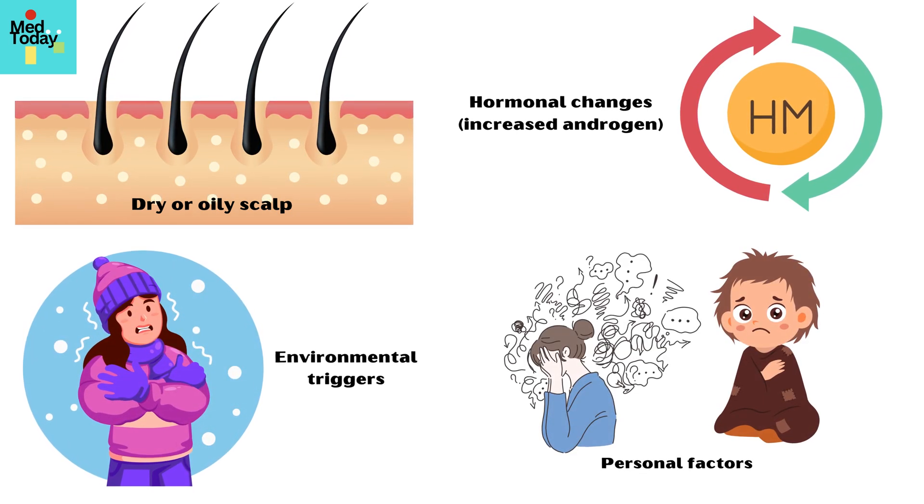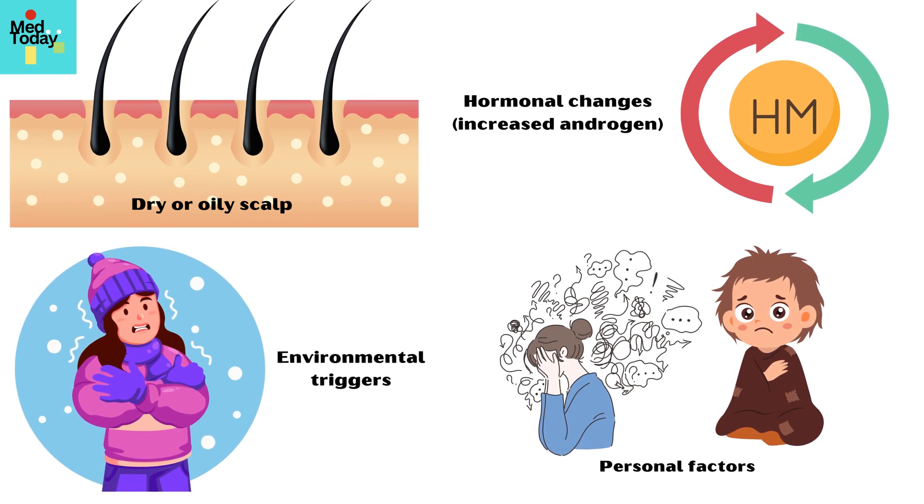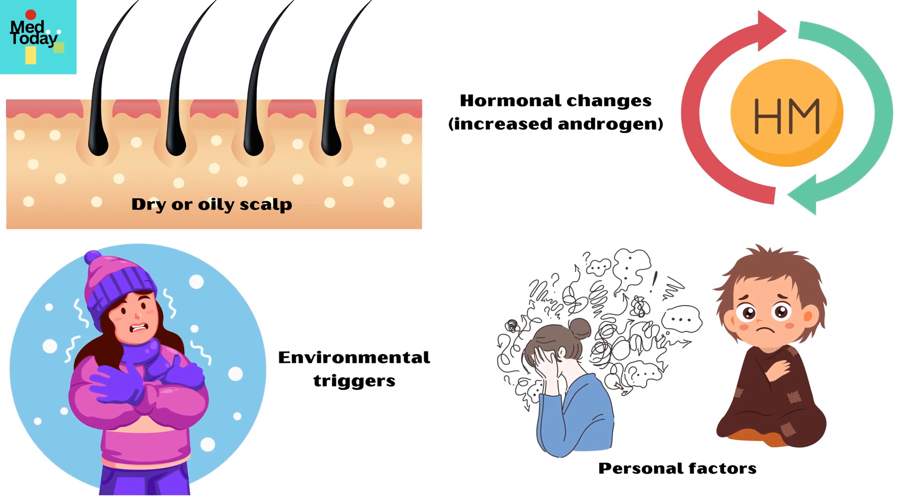Personal factors such as stress, poor hygiene, and infrequent washing can also increase the risk of getting dandruff.